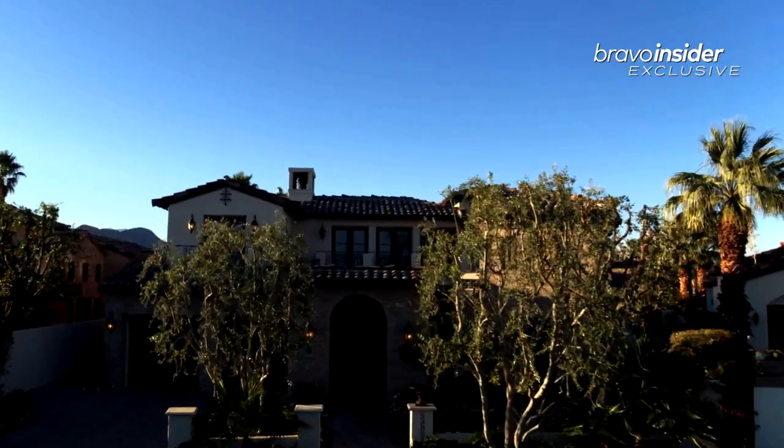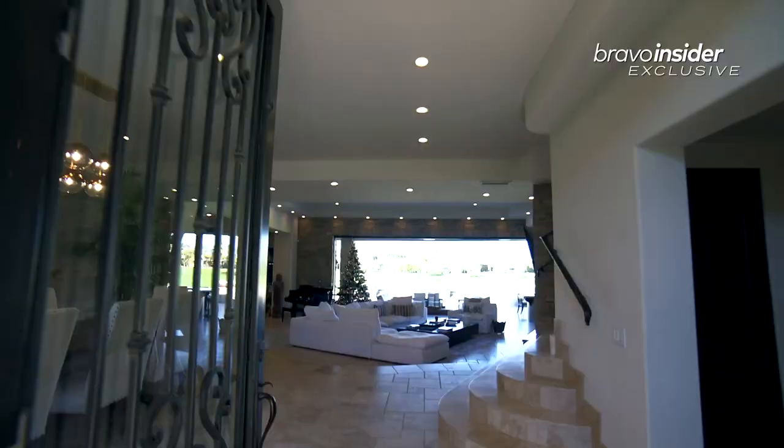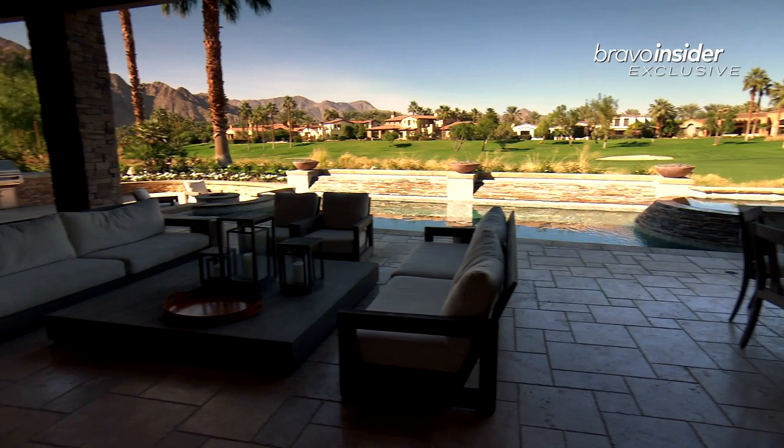Hi BravoTV.com. Welcome to my home in beautiful La Quinta. Come on in and I'll show you around. This is one of my favorite things about the house — seeing this view just wide open like this to the golf course makes me feel instantly relaxed and peaceful.